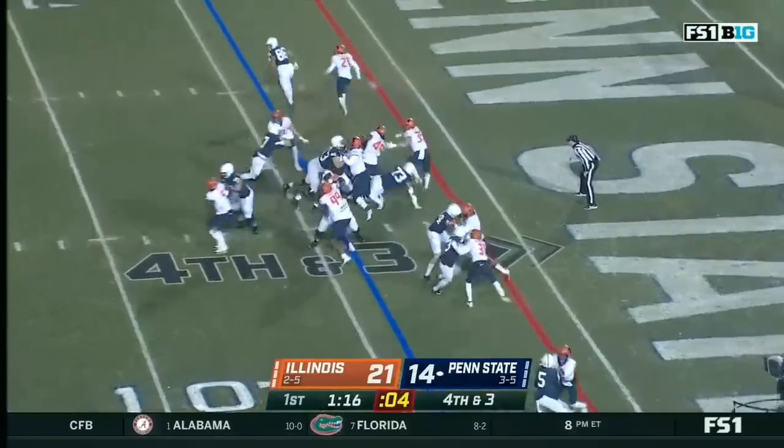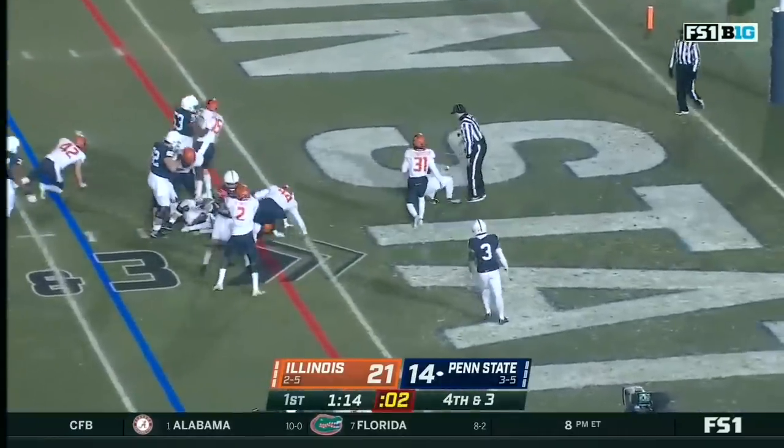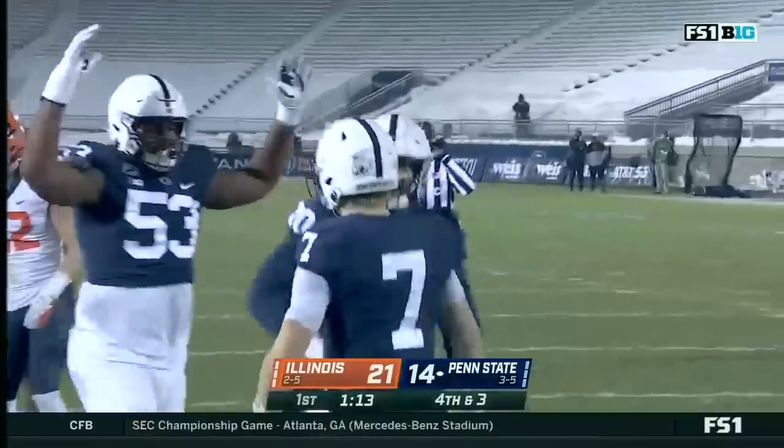On fourth down it's short. Levis runs, Levis to the end zone — and he's in. Touchdown, Penn State.